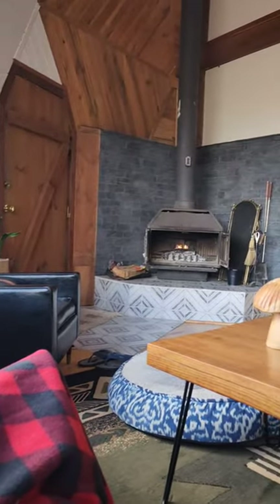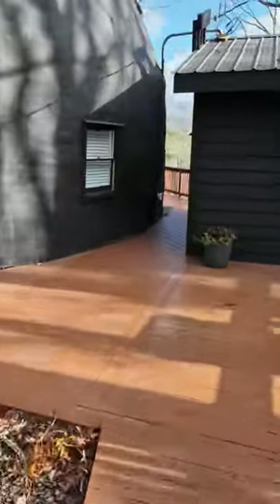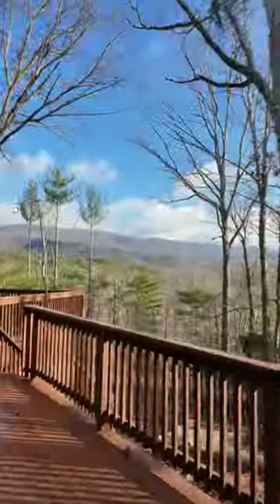There is also a wood-burning fireplace, and it's dog-friendly. But I saved the best part for last, and this is the amazing views.